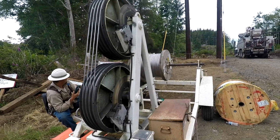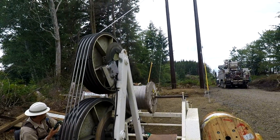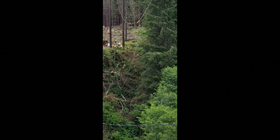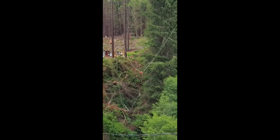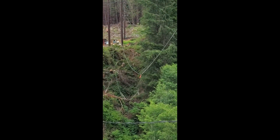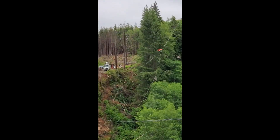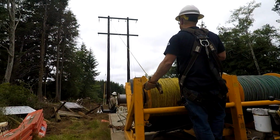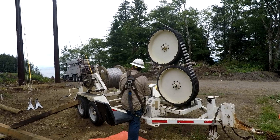The spider line is attached to an even stronger rope called a bull line. The bull line is attached to the new conductor, and the new conductor is then brought across the canyon. The spider line is then tied off to the bull line, pulling the bull line back across the canyon for the next conductor pull.